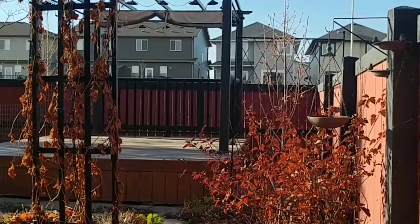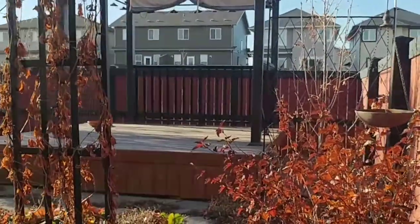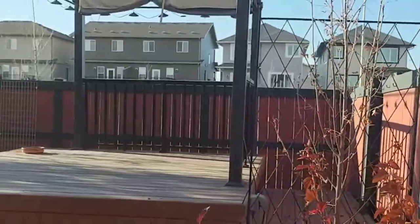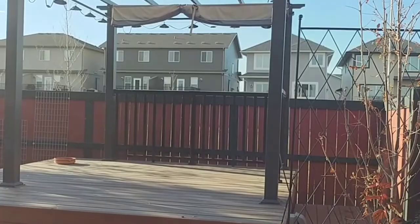So here we are in the backyard. A bit of a change from the summer — absolutely no plants on the deck whatsoever. All the tomatoes are gone.